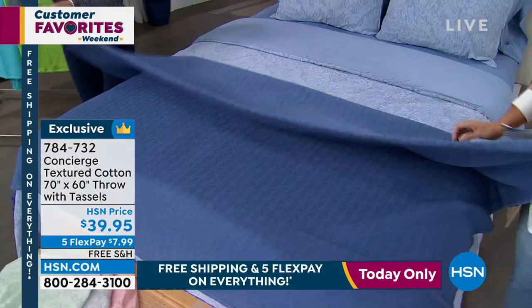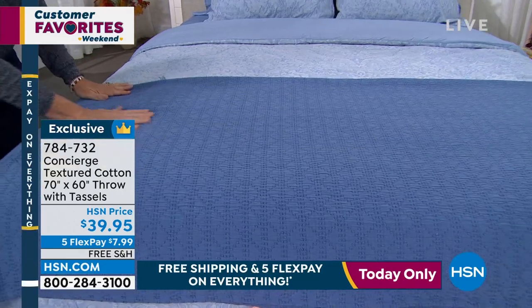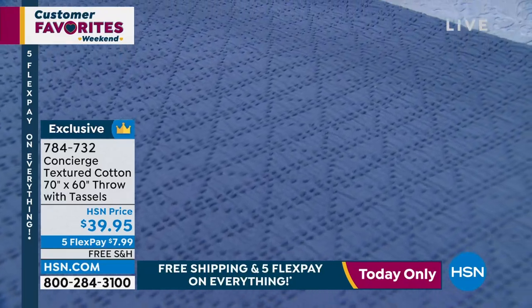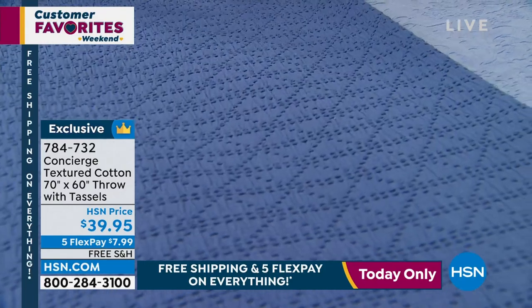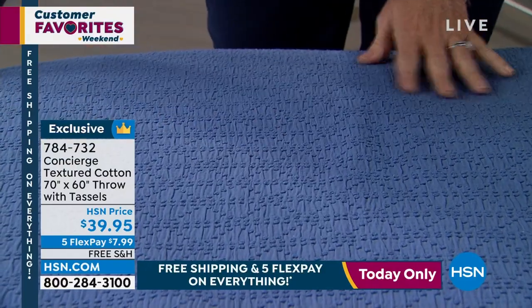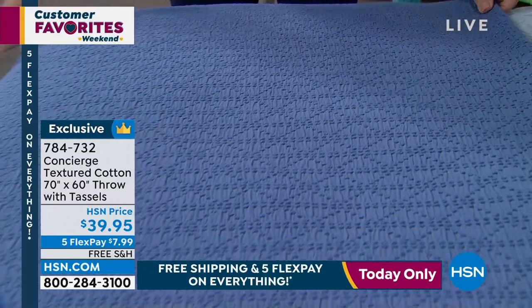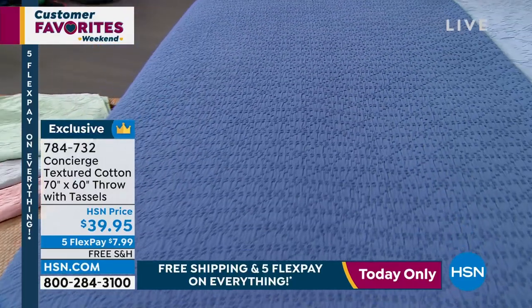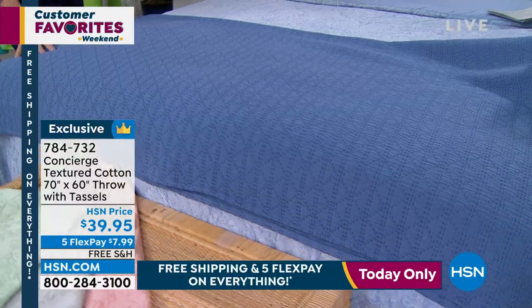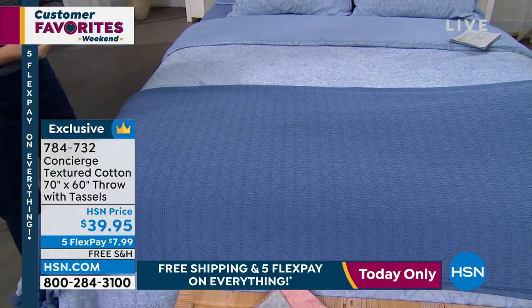When you get this home, you're going to want every throw to be this size. You can use it on your chairs and your couch, but this is so bed-friendly. And if you were to buy a full blanket, it's expensive — so this is really affordable. You can roll this up and take it on a trip. It's a really nice texture, almost has a puckering to it. This is a woven, but it's not that open weave where your fingers pop through. This is a completely closed woven design.